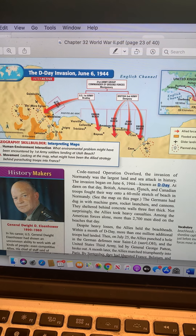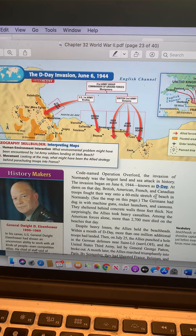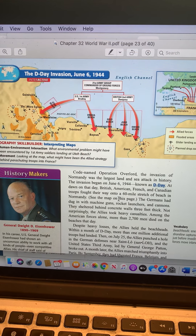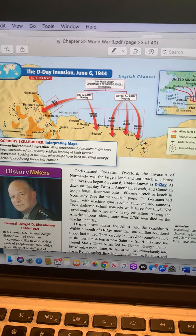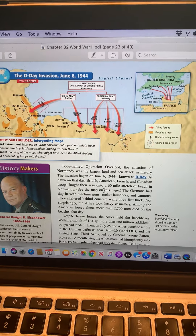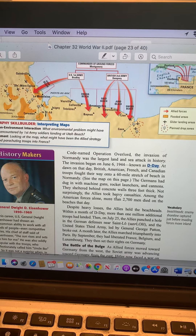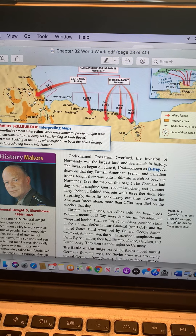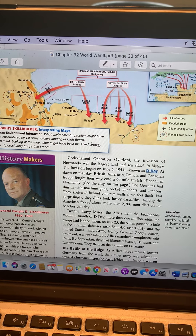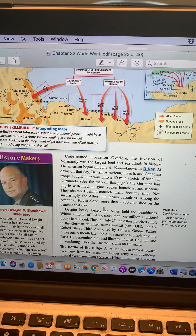It was multilingual — the Allied troops, the British, the Americans, the French, and the Canadians fought their way onto this beach. Someday I hope you're able to go there — I was able to go there. The cliffs are enormous, and on the day I was there it happened to be very overcast. You can get a sense of just how difficult it was to fight against entrenched machine guns. Germans dug in with machine guns, rocket launchers, and cannons, sheltered behind concrete walls three feet thick. Not surprisingly, the Allies took heavy casualties — among the American forces alone, more than 2,700 men died on the beaches that day.